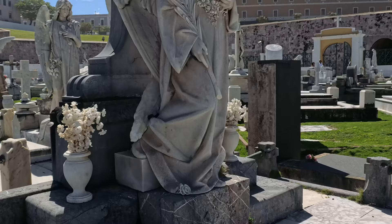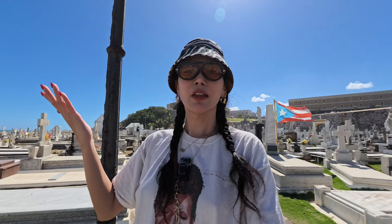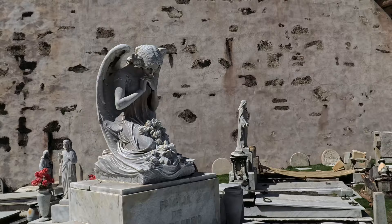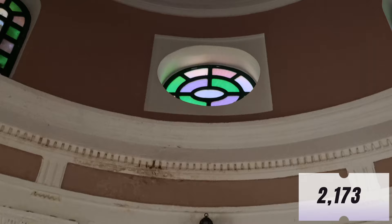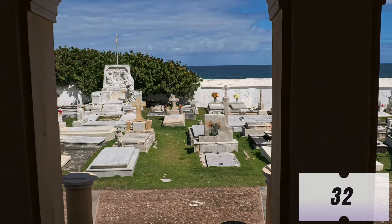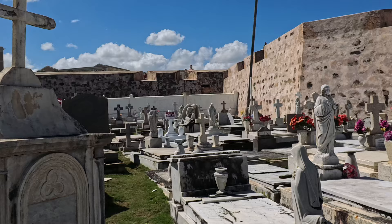I was stunned by the amazing sculpture, and you can see how old it is — 18th century. This cemetery has been in use since 1814. It was completed in 1863 and is named in honor of María Magdalena de Pazzis, a Spanish Carmelite who advocated for the renewal of the church. Currently the cemetery has approximately 2,173 tombs, 32 niches, the base of the chapel, and 464 niches in the columbarium. It has become the final resting place of many notable Puerto Ricans and is still in use.